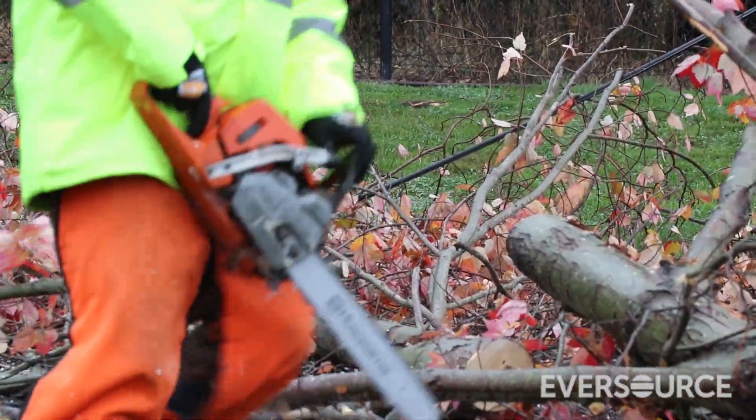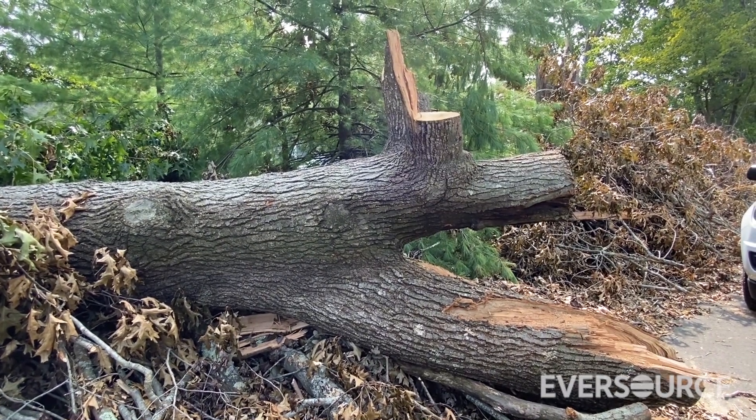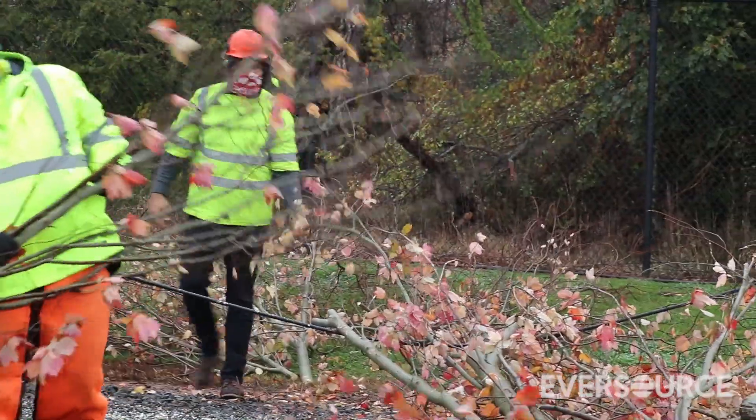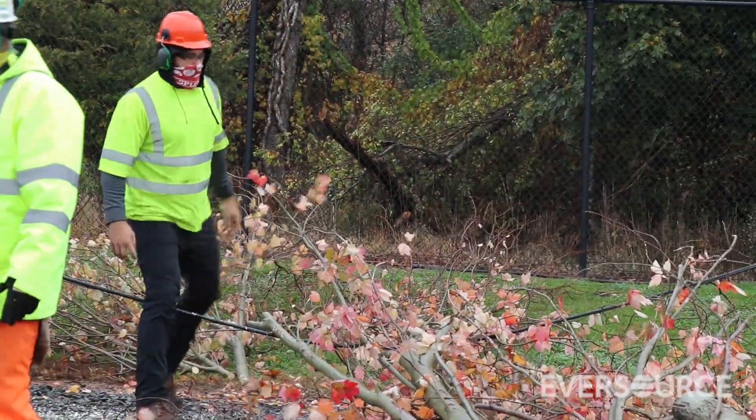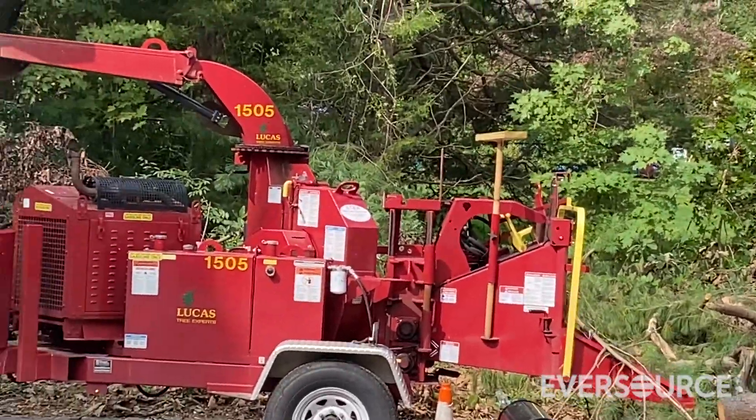Smaller trees can take one or two hours or so. Larger trees might take three or four hours to get that off. And then getting it off to the side of the road so we can get other line crews in here to do the work and get the road up and running for traffic is another issue.